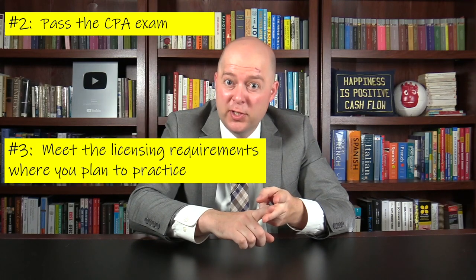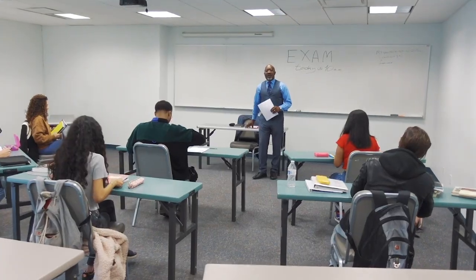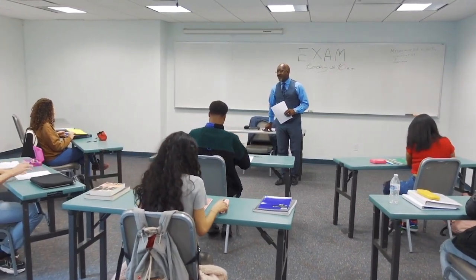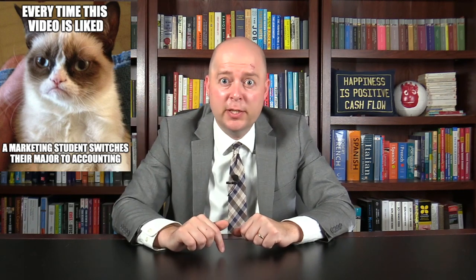Once you've both passed the CPA exam and met the licensing requirements for your state, you can apply for your CPA license. And yes, you can be licensed in multiple states. Now, once you obtain your CPA license, you're still not done — you'll need to obtain Continuing Professional Education, or CPE for short. Many states require you to get 40 hours of CPE annually, but check with your state's specific requirements. I hope you found this video helpful. If you'd like more information about becoming a CPA, I put some links in the description section below.